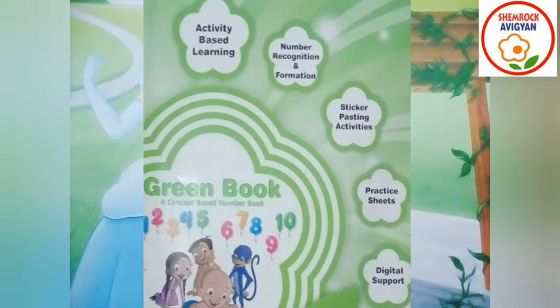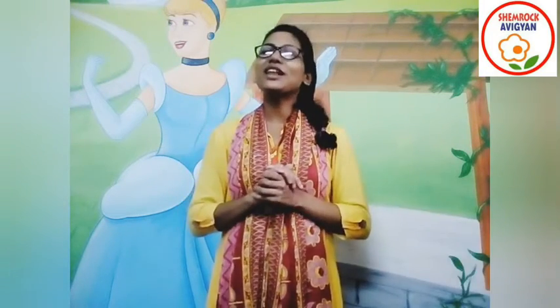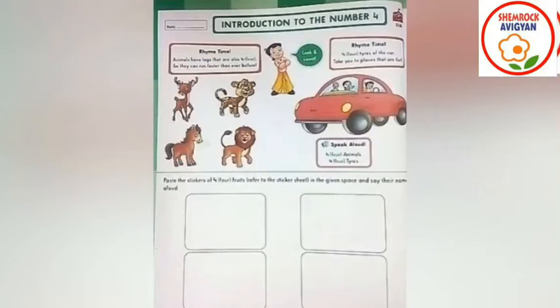Which number is this? I am going to do one very interesting activity. This is the activity sheet. I am going to do this activity sheet. Activity start. Flowers, which number is this? Yes, this is the number 4. Right? Very good.